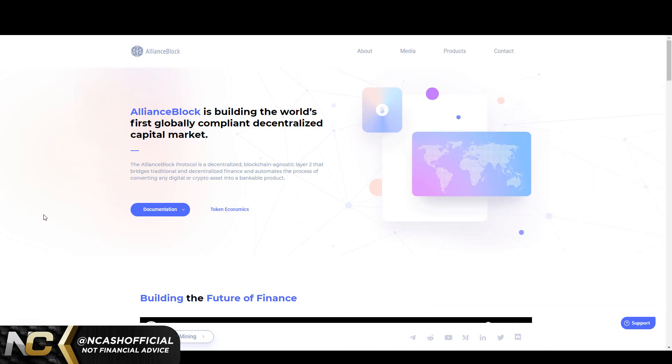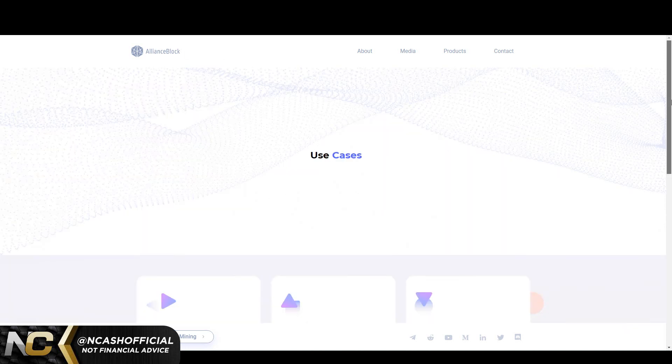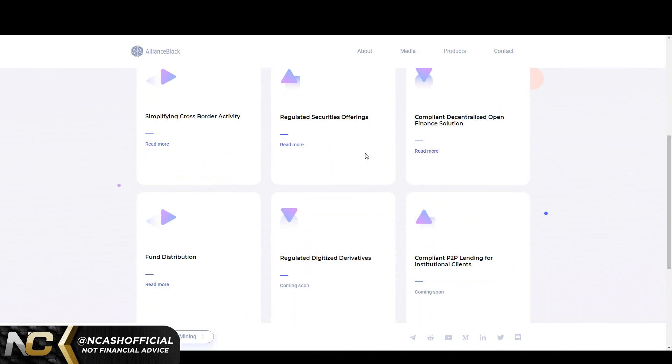AllianceBlock is building the world's first globally compliant decentralized capital market. The AllianceBlock protocol is a decentralized, blockchain-agnostic layer 2 that bridges traditional and decentralized finance and automates the process of converting any digital or crypto asset into a bankable product. Their main focus point is institutional investors. Use cases include simplifying cross-border activity utilizing KYC, anti-money laundering, and due diligence technology, as well as regulated securities offerings and compliant decentralized open finance solutions.